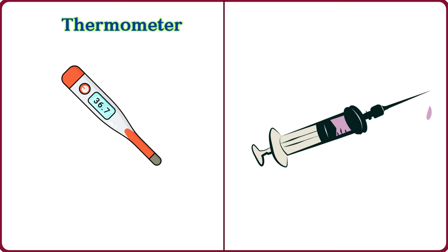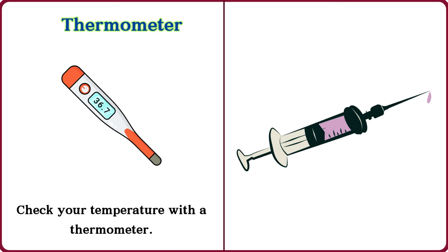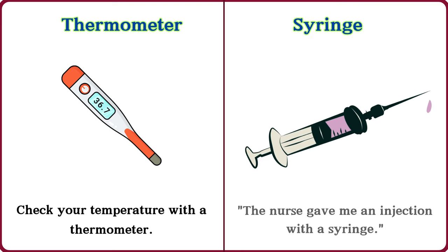Thermometer. Check your temperature with a thermometer. Syringe. The nurse gave me an injection with a syringe.